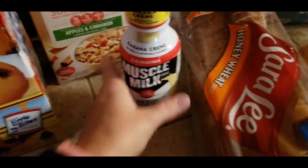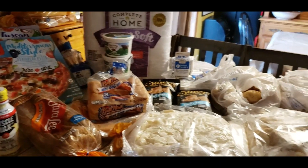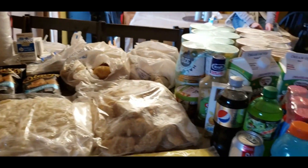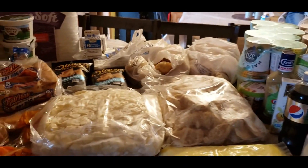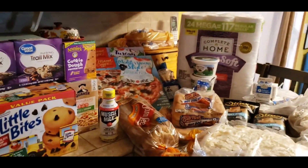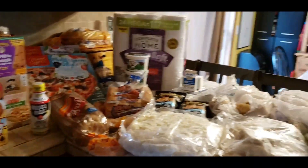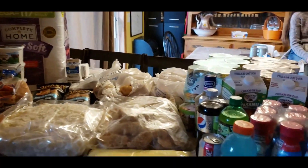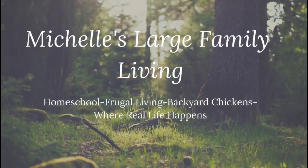They gave us one banana cream muscle milk — never had that but the kiddos can try it. So yeah, $20 — this is how we help fill in our food budget for a family of 10. Our food budget is $350 a month so we really need to stretch every penny. Ruby's Pantry is a nonprofit organization that helps fill in those gaps.